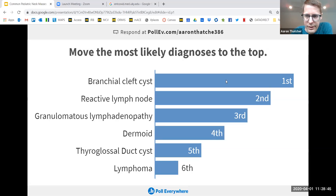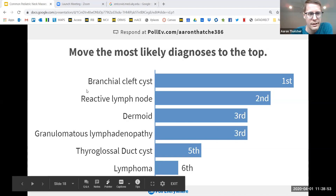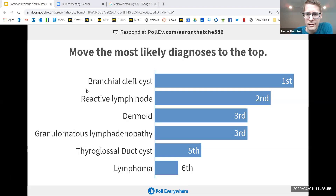The most people voted for branchial cleft cysts, and then some people felt it may be a reactive lymph node. I was going for branchial cleft cysts here — nice job everybody.